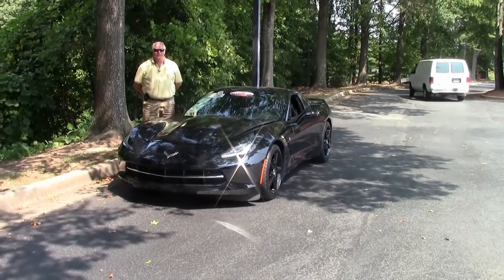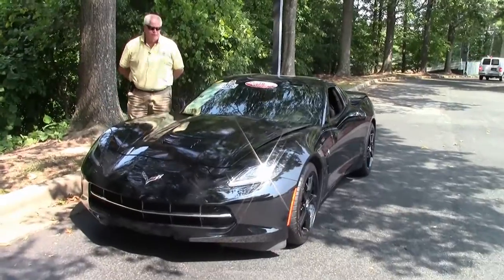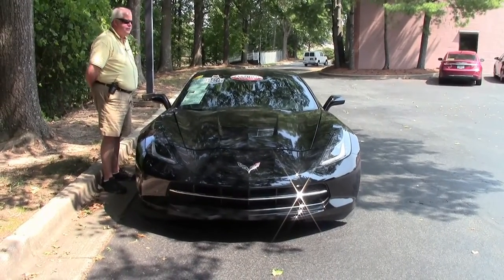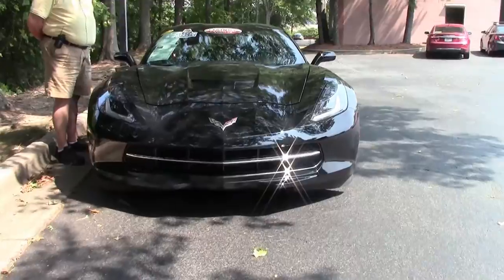Hello folks, welcome to BioVet. My name is Rick Engel. Today I'm going to show you this absolutely gorgeous triple black 2014 Stingray 1LT, 7-speed manual transmission, with accessories galore.